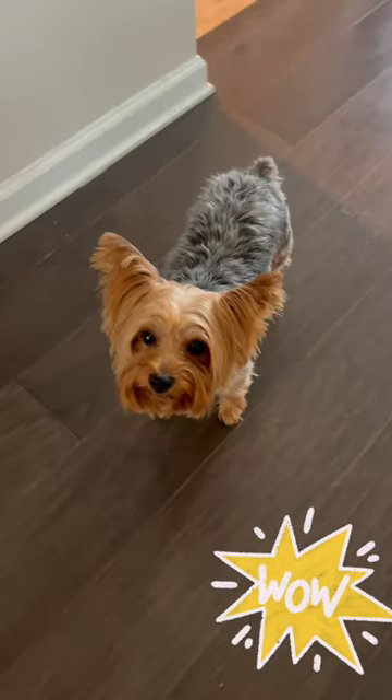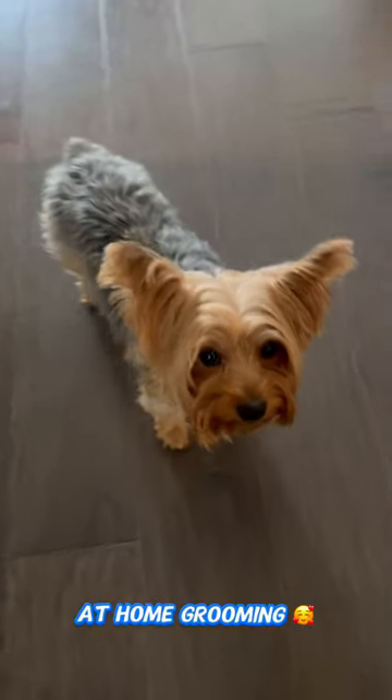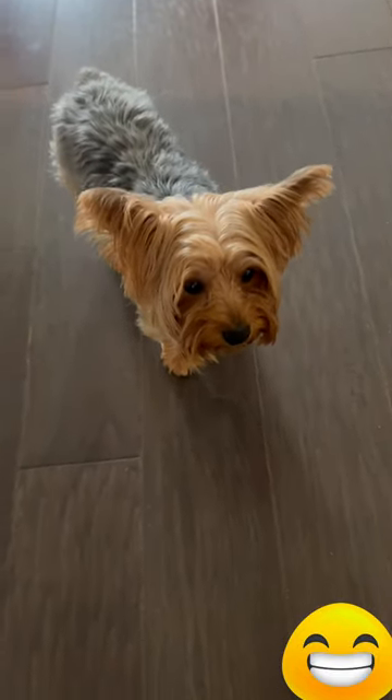I decided to cut it and give her a teddy bear look. Look at the results — she looks real clean, real cut, and she seems really happy with the results.